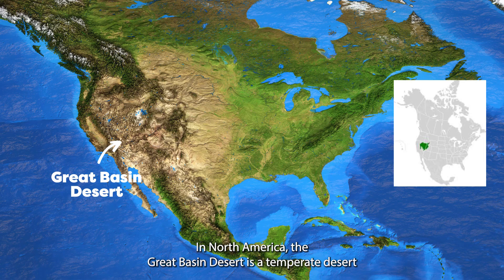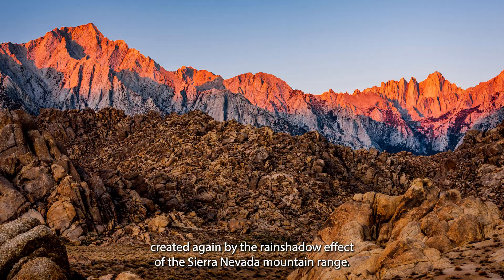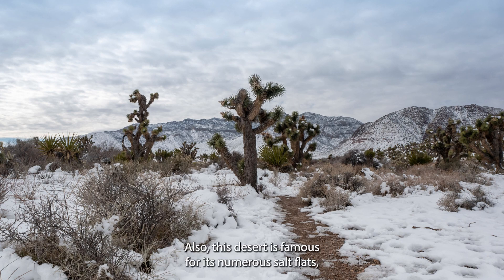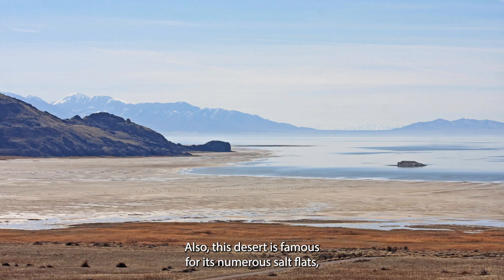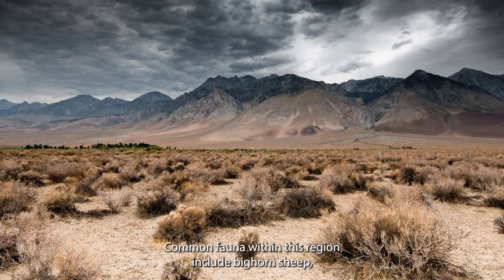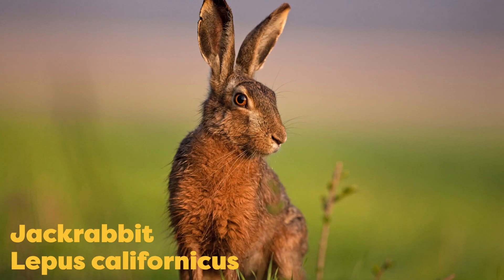In North America, the Great Basin Desert is a temperate desert created again by the rain shadow effect of the Sierra Nevada mountain range. In the winter, the weather can be extremely cold and snowy. This desert is also famous for its numerous salt flats as well as being home to the Great Salt Lake. Common fauna within this region include bighorn sheep, pronghorn antelope, jackrabbit and pocket mouse.